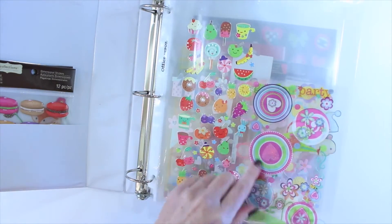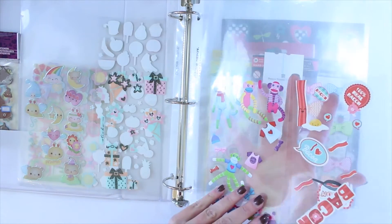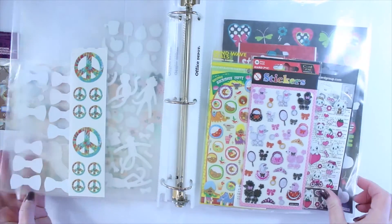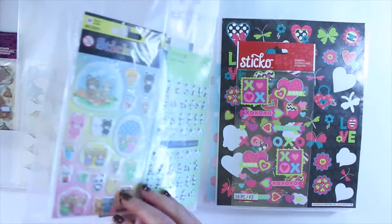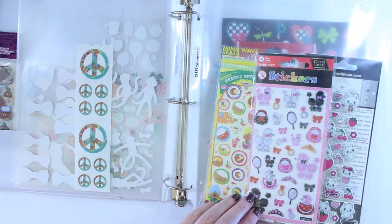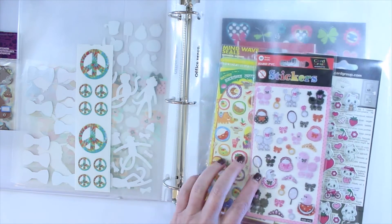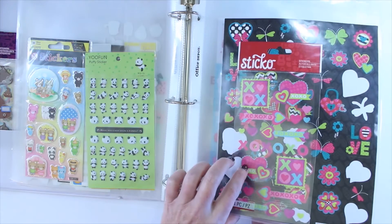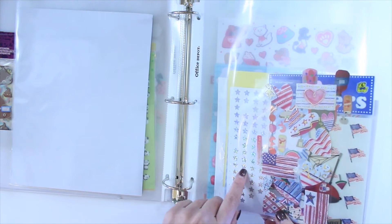Moving inside the binder, these are ones I've already used with some extras left over. I had a bacon theme and a sock monkey theme at one point. Some of these I got in Thailand — they're kind of puffy so I haven't used them very often since they add a little bit of width to the planner. I also have some hearts from the dollar store and Sticko ones, and everything red, white, and blue for the Fourth of July.